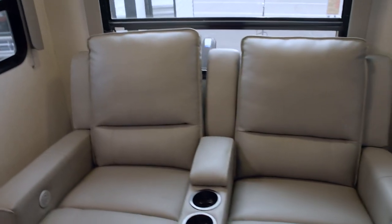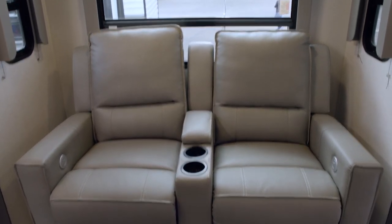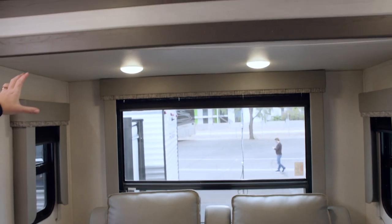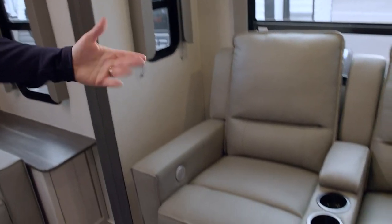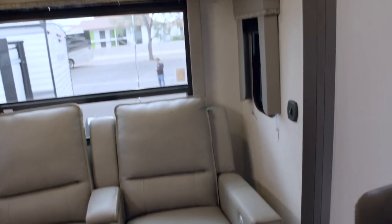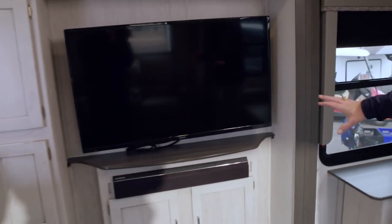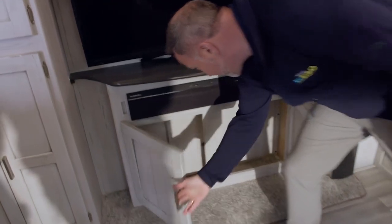On the campsite side, I've got two Thomas Payne recliners with cup holders nestled in their own slide, with a large panoramic window. Decorative wood valance on the top and side. These have USB charging, massage features, and a little LED light. Right across from that, you've got the big LED TV with the Furion soundbar located right underneath, with more storage down below. The TV is on a swivel.